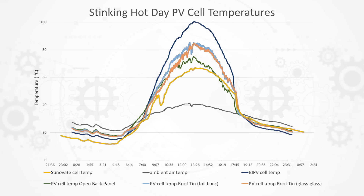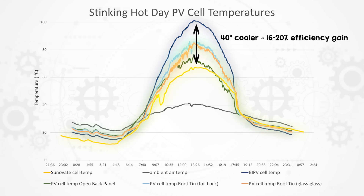On days over 40 degrees here — which is peak electricity demand because everyone wants the air conditioner on — solar panels can reach 80 degrees or more. On one of those stinking hot days, the built-in PV cell temperature was 102 degrees. Other control test panels mounted to a tin roof were up around 88 degrees. With the Sunavate system, we were able to bring the cell temperature down to just over 50 degrees.